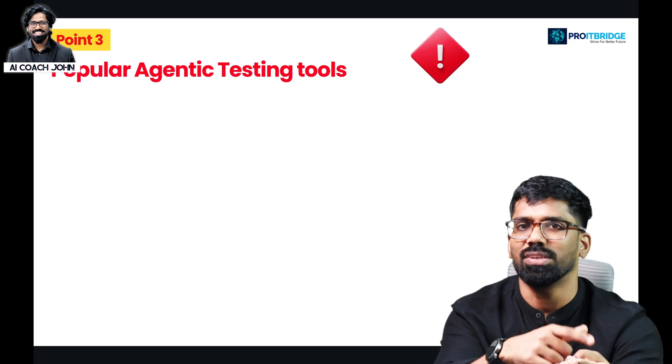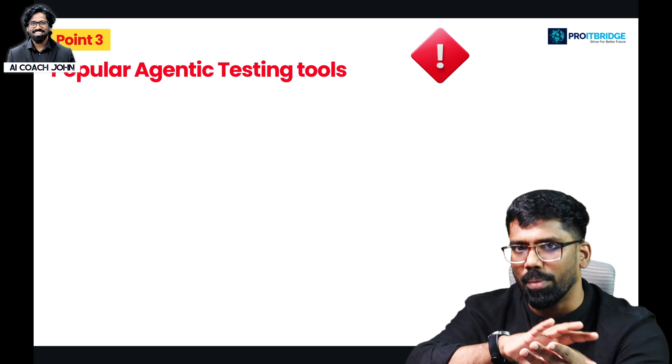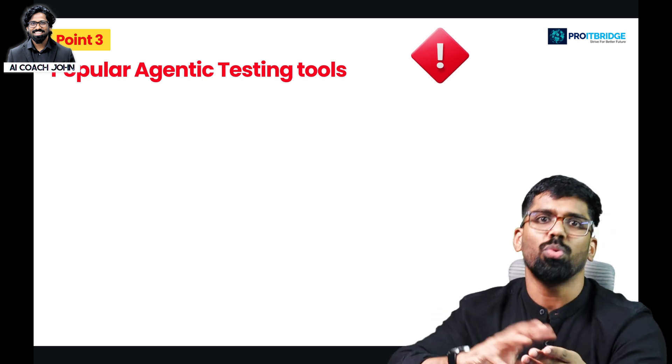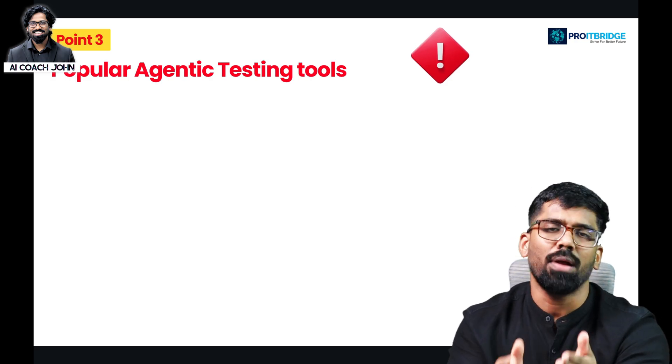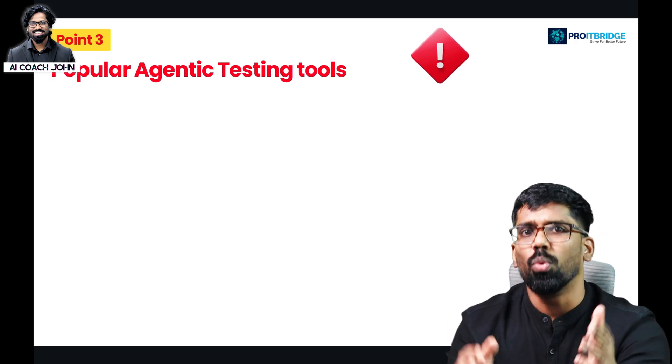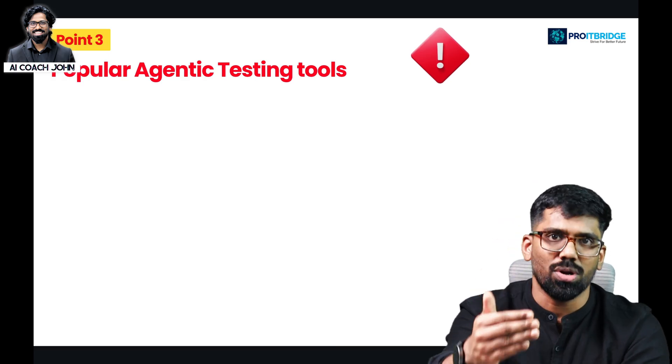The agentic AI testing season is here. Testers with a manual background who have domain knowledge — if you have done it, it's going to be a big deal. The key question is: how do you integrate AI and ML into your field? We'll cover that in the roadmap.